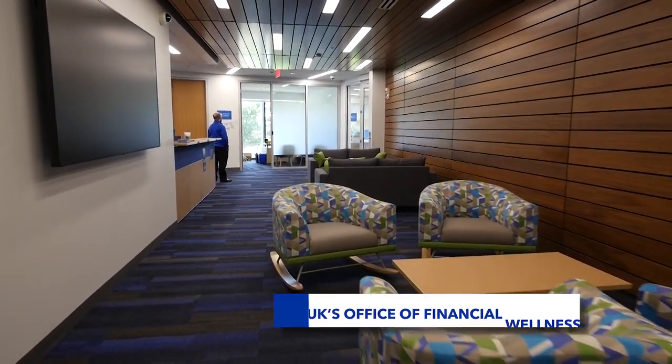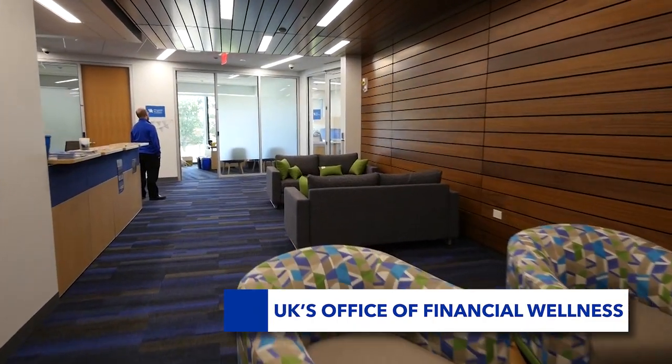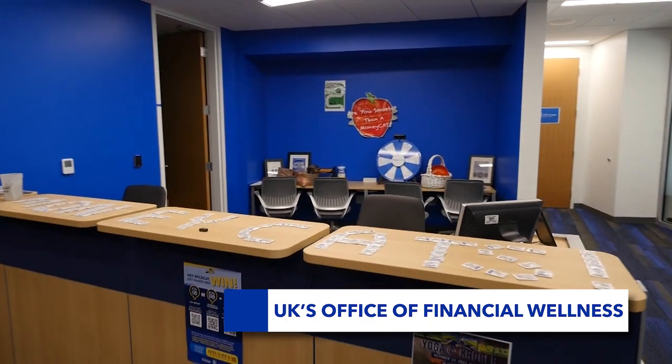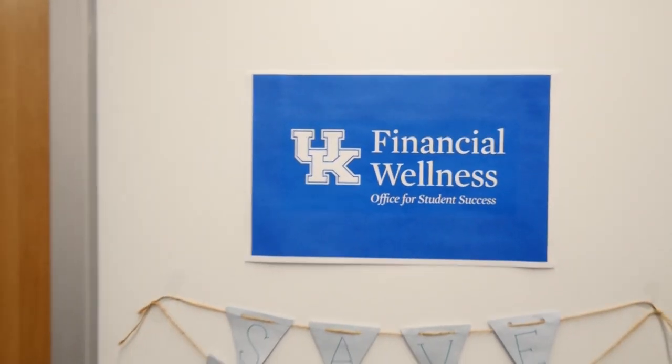UK's Office of Financial Wellness engages students in financial literacy programs, providing a place for peer mentorship through the MoneyCats team and all sorts of resources for students to understand and handle their evolving financial needs.